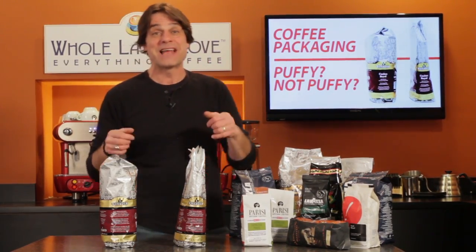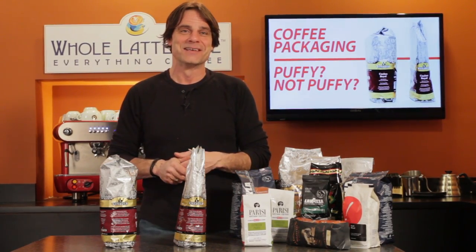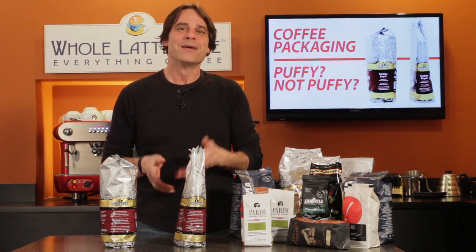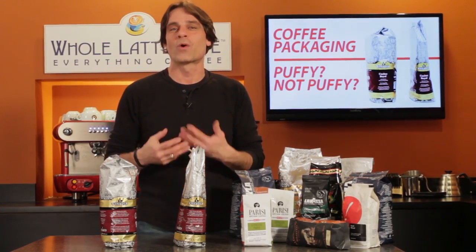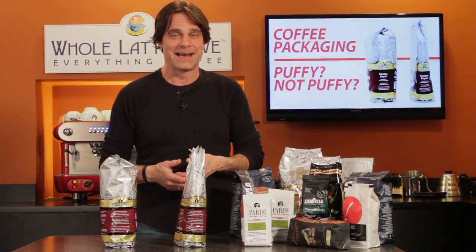Do you have questions or comments on this video or anything coffee? Use those comments and I'll get you the answers. I'm Mark. Thanks for watching, and be sure to subscribe to our channel for more of the good stuff on everything coffee, brought to you by wholelattelove.com.